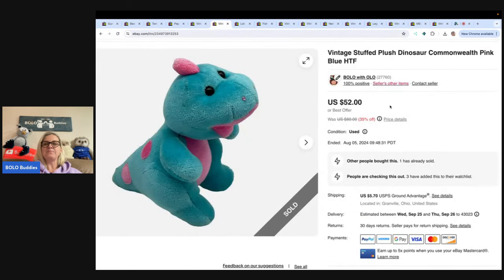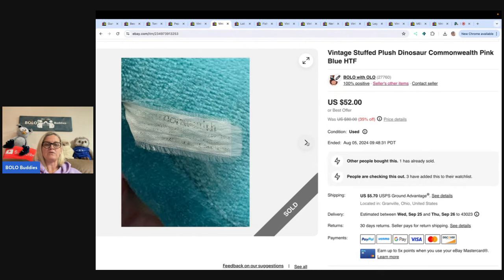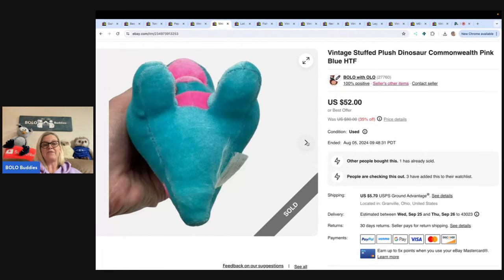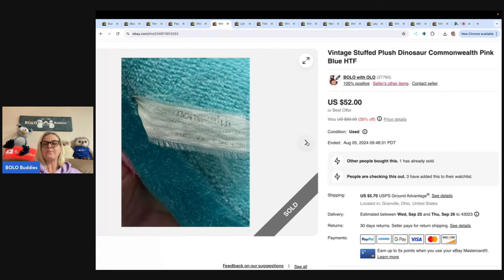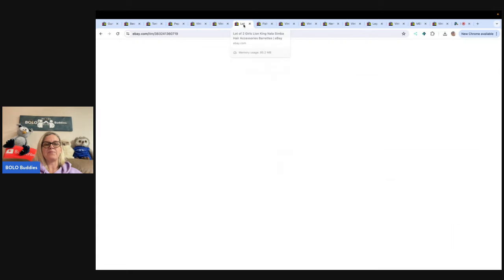This is a small Commonwealth stuffed animal — it's kind of bluish pink. I talked about this in another video; the tag is coming apart. I ended up taking a best offer of $25, which I think is still pretty good. I had it priced high because I couldn't find anything like it. I got it at the Goodwill bins — probably about a dollar. So a dollar into $25, and the buyer paid shipping.